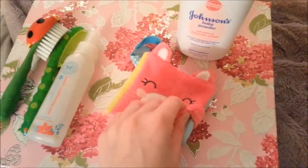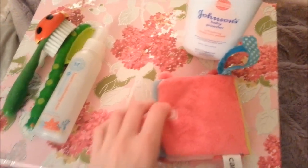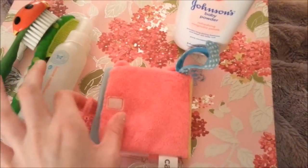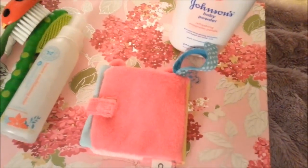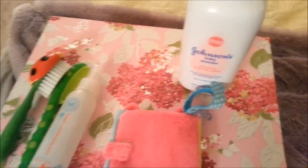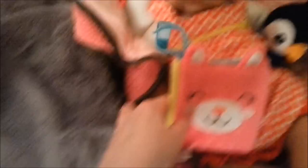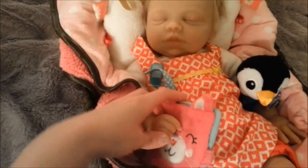You might want to have a little book for your baby — this is a book for baby Patricia right here that you might want to read, and it's kind of a lovey too so they can play with it. That's about all the things you would really need for a reborn baby. She loves it because it's crinkly.